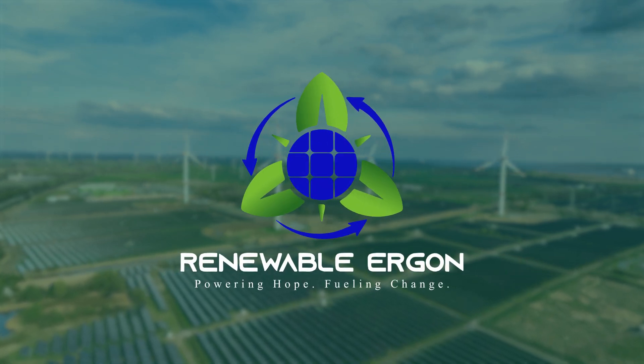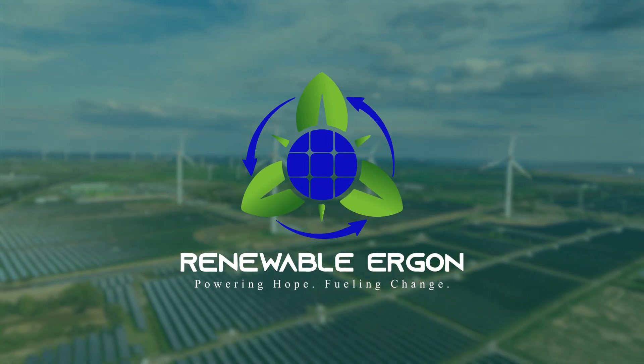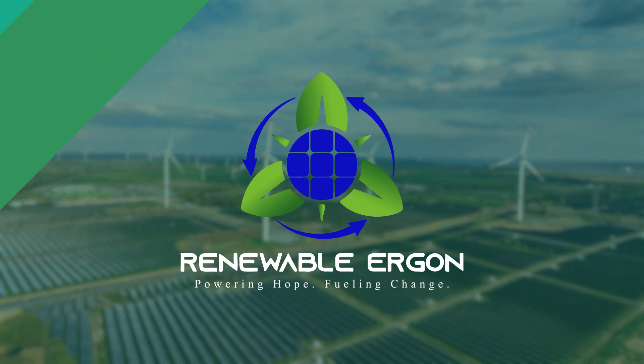Welcome to Renewable Ergon, the global investment platform transforming how the world powers its future.